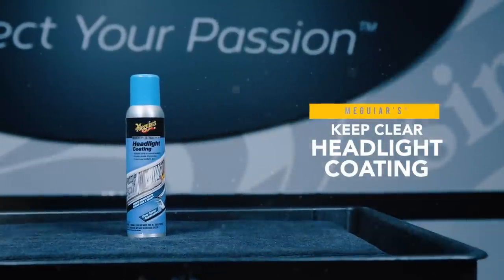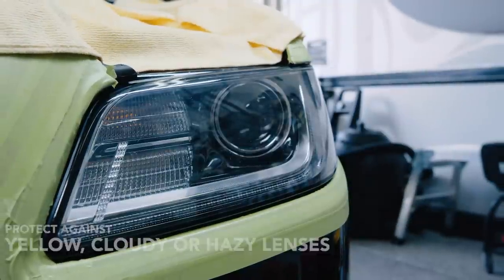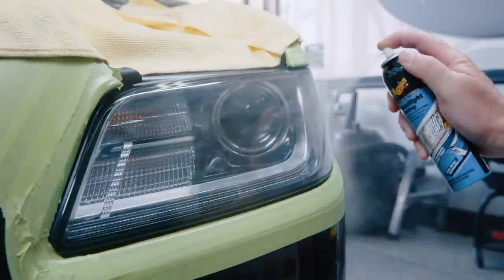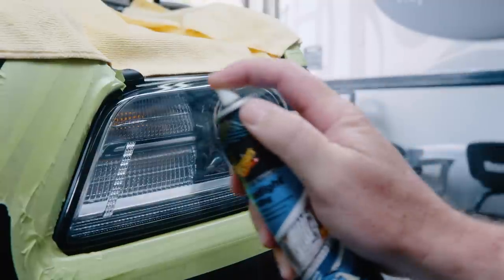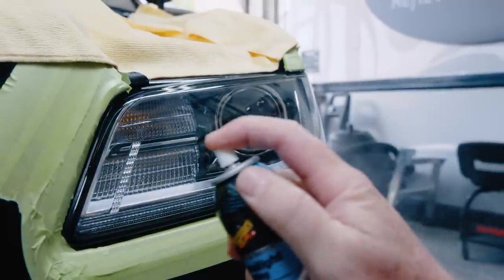Meguiar's Keep Clear Headlight Coating is the perfect solution to maintain clarity on clear plastic headlights and keep them from turning yellow, cloudy, or hazy. This advanced formula is an easy-to-use aerosol spray that quickly provides durable UV protection, helping to keep headlights looking like new for up to one year.